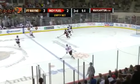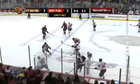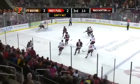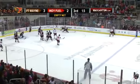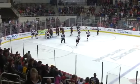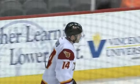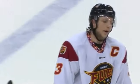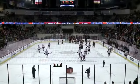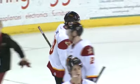Beverage hurt going to the bench. Seven seconds — Fuel need a big-time chance here. Marshall fires it wide. Two seconds, and the Fuel run out of time. What a wild finish to this hockey game. As the Fort Wayne Comets come off the bench to congratulate goaltender Spencer Martin, who single-handedly is the reason they're coming out of here with a win. Comets three, Fuel two.